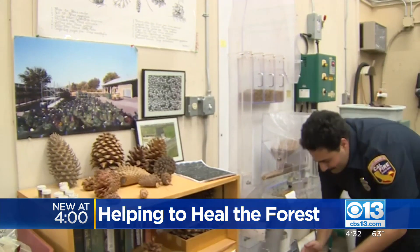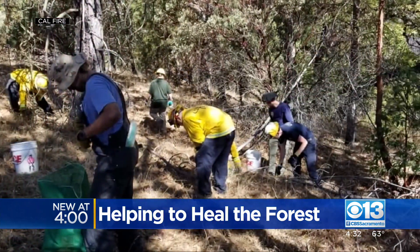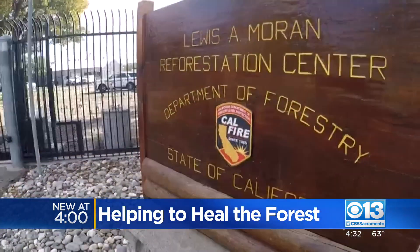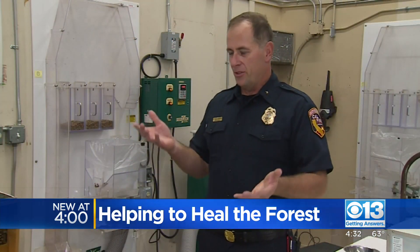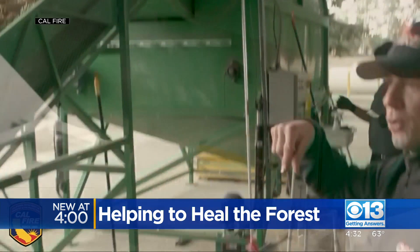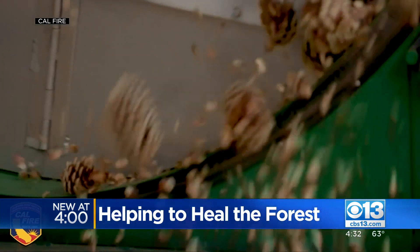That process begins with pine cones — 2,100 bushels carefully collected branch by branch from across the state, all converging in Davis at Cal Fire's Louis A. Moran Reforestation Center. Cal Fire is made up of two parts: the forestry and the fire protection side, but at the end of the day we're all one team. This part of the team specializes in seeds, tossing and tumbling the pine cones to shake them free.